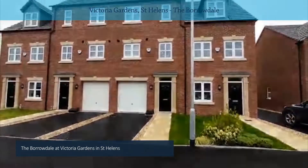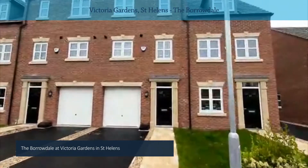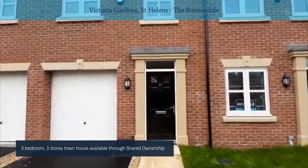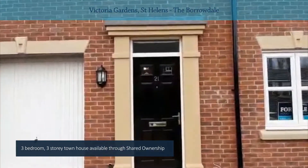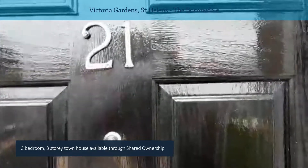So to start with I'm going to go around the Borrowdale, which is a three-bedroomed three-story townhouse property. Nice entrance, nice detail there — sort of Georgian feel.